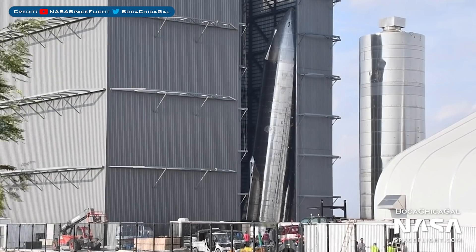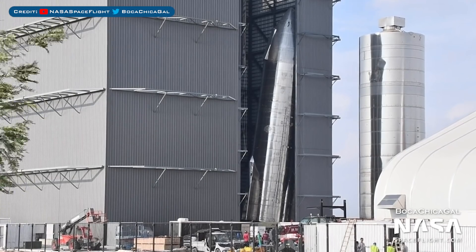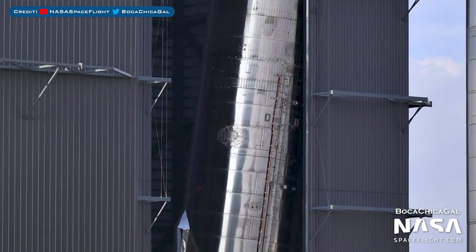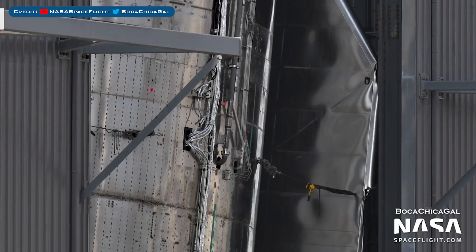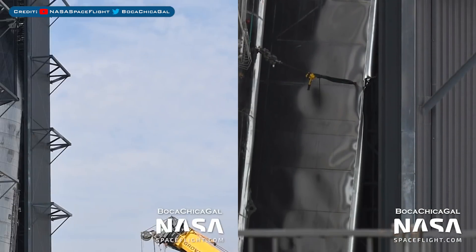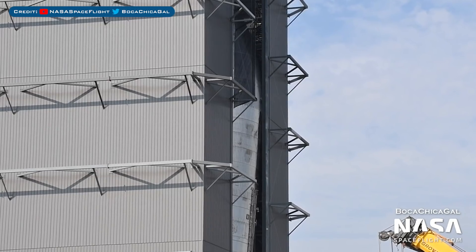Unfortunately, this prototype has had an incident where it's now fallen and is resting on the high bay wall. It's believed that the stand it was sitting on collapsed. Here you can see some of the damage caused, and this will definitely have an impact on the development and testing schedule. There's also a view of one of the body flaps which looks like it's got a bit of damage, as well as the nose cone now leaning on the high bay wall. It's ironic that SN8 got damaged after achieving so much, while SN9 didn't even leave the production area before sustaining damage.